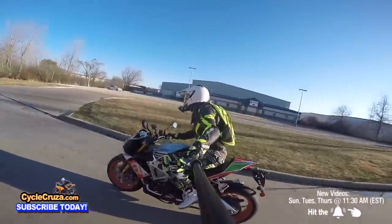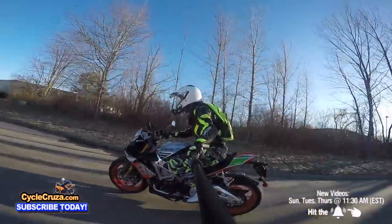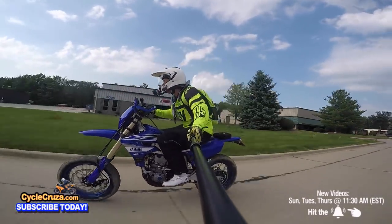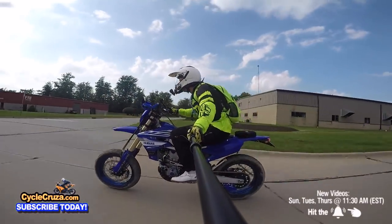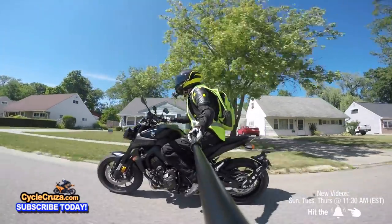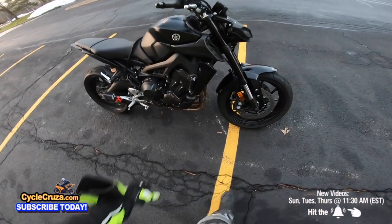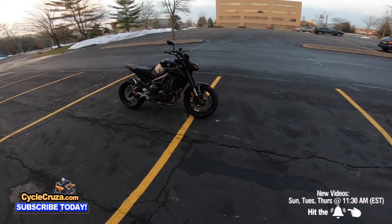I had an Aprilia Tuono V4 1100 Factory, a WR 250R, and of course I built the YZ 450FX Supermoto custom street legal — did a full build series on that. And now I've got this 2020 Yamaha MT-09 that I modded with a full Akrapovic exhaust, flashed the ECU, fender eliminator kit, and new turn signals — looking awesome.